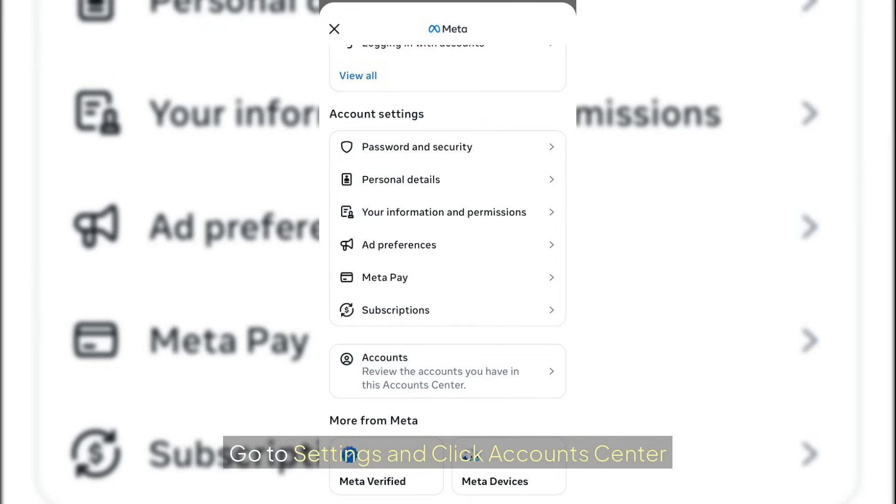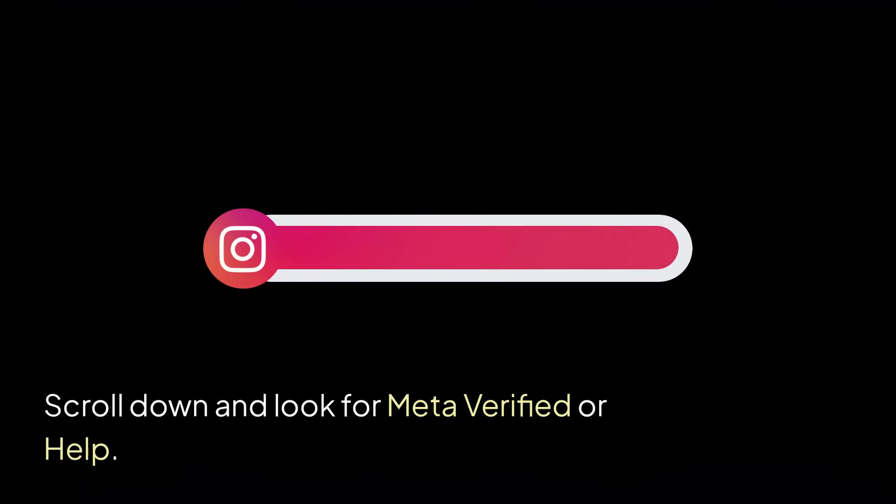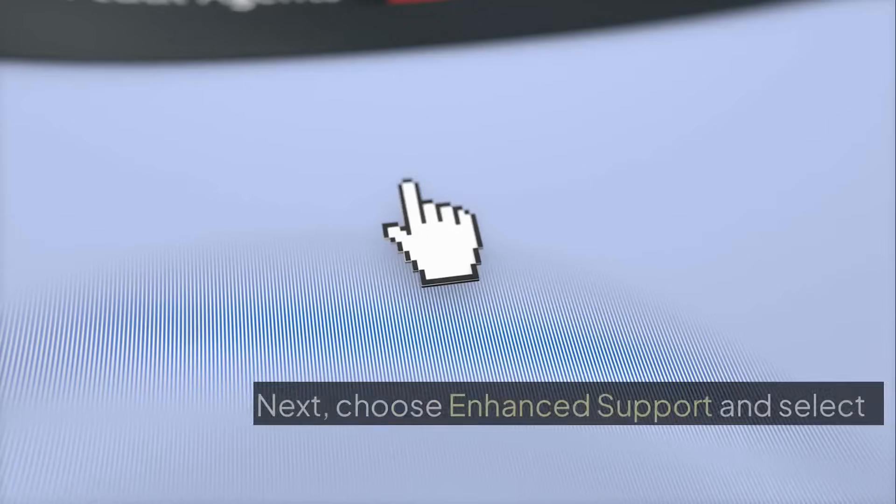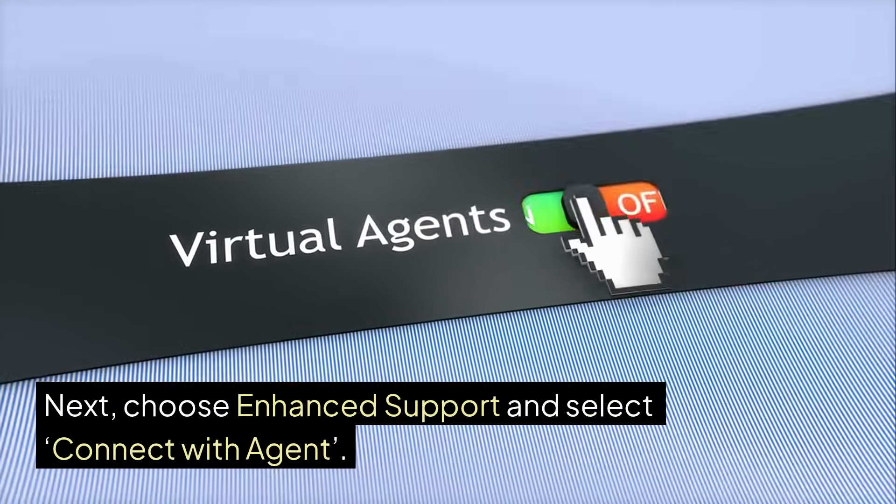Go to Settings and click Account Center, scroll down and look for Meta Verified or Help. Tap Connect with Agent. Next, choose Enhanced Support and select Connect with Agent.